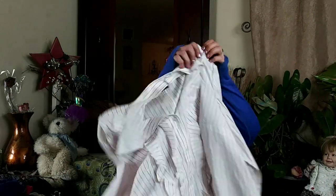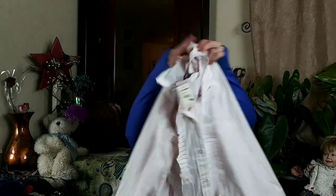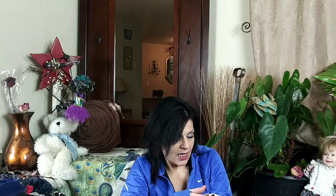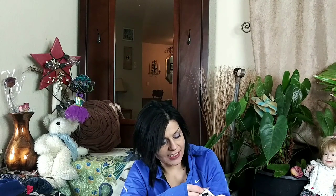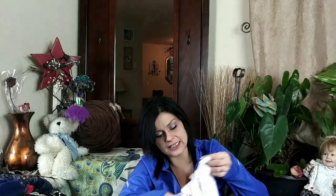I also got this Lane Bryant — it's a full button-down with a ruffle front, long sleeve, with pink pinstripes. It is new with tags, retailed at $56.95. It is a size 20.